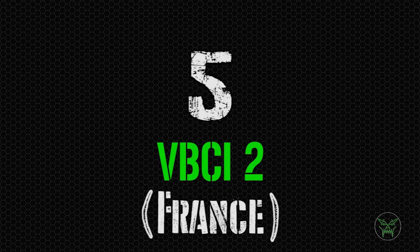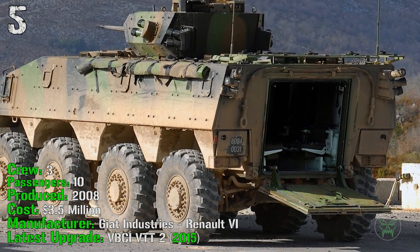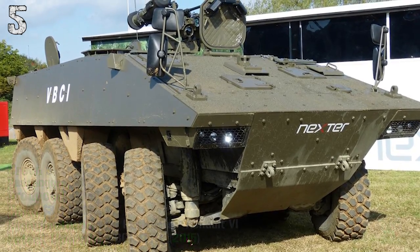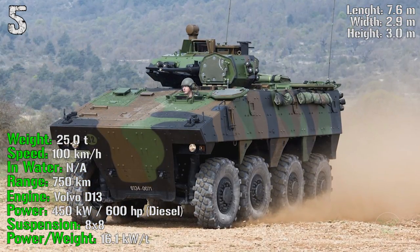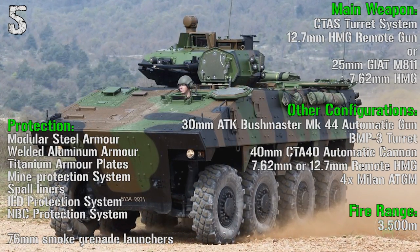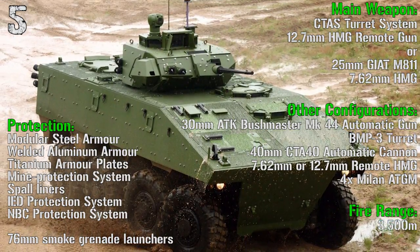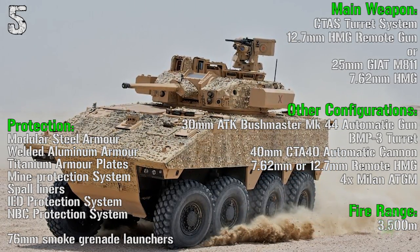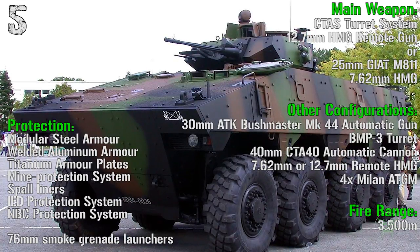We reach the top 5 with the VBCI 2 from France. It's been produced from 2008 with a crew of 3 people and can transport 10 passengers. It costs a little more than 3.5 million dollars. The latest upgrade, the VBCI 2, was made in 2015. It has a weight of 25 tons, a speed of 100 km/h on road, a range of 750 km, and an engine power of 600 HP. In the APC configuration we have a remote turret system with a 12.7 mm remote gun, or a 25 mm AIM-811 gun, or a 7.62 mm heavy machine gun. Fire range is 3,500 meters. Protection includes modular steel armor, welded aluminum armor, titanium armor, mine protection system, hull liners, IED protection system, NBC protection system, and 76 mm smoke grenade launchers.